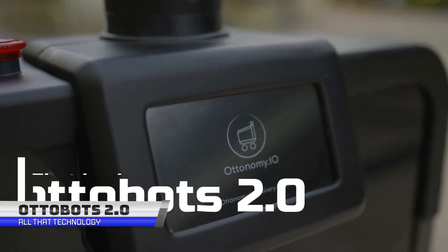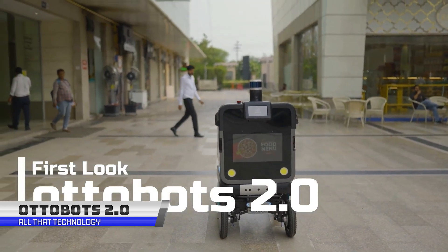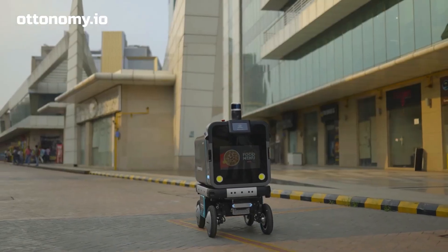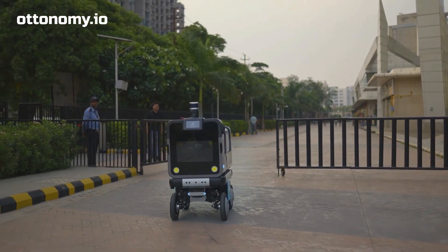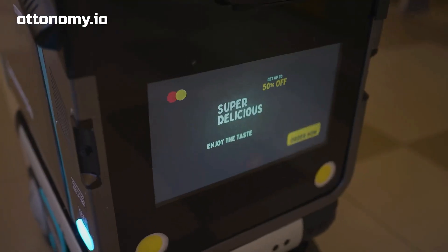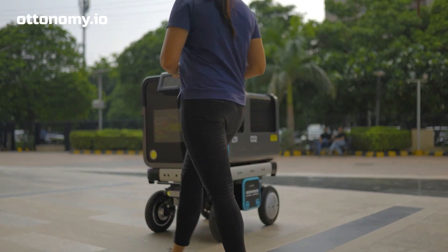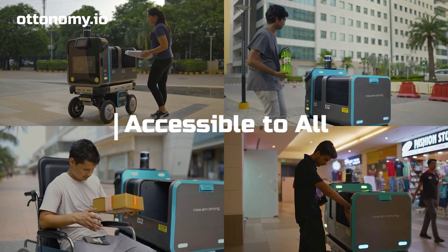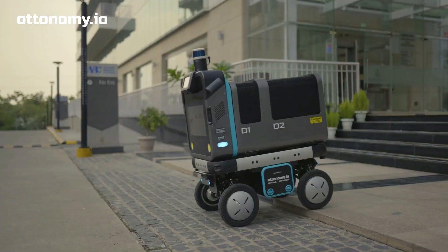The new and improved Autobot 2.0 — not relating to any Transformers — is the autonomous delivery robot that's taking the world by storm. Designed from the ground up to bring a touch of fun to every delivery it makes, with its accessible design and swerve steering, this robot is ready to dance its way to your door. With its autonomous indoor and outdoor navigation, the Autobot 2.0 can deliver packages to any location, from last-mile deliveries to retail curbside pickups to indoor environments like airports.